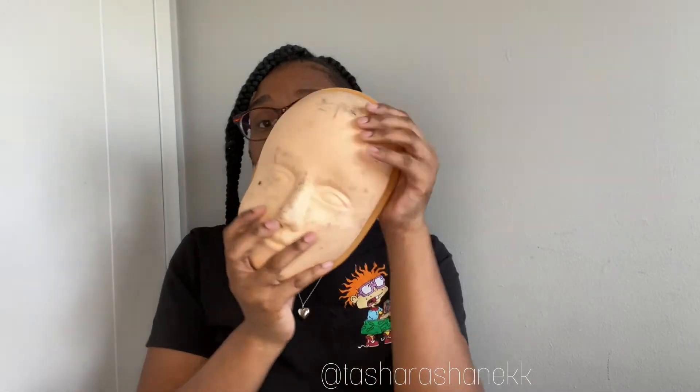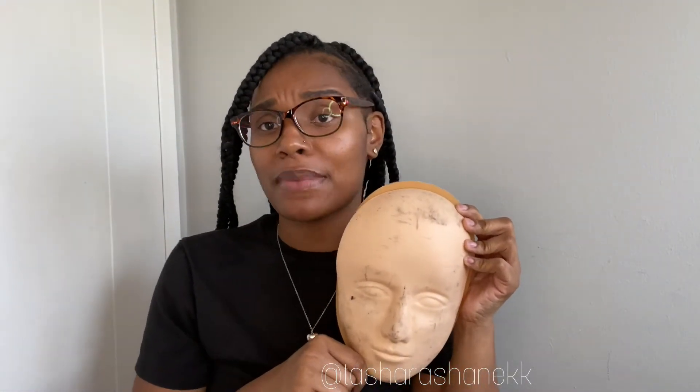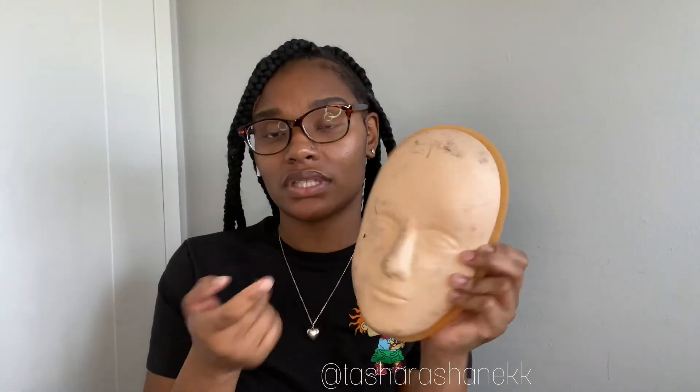It also came with this little latex mannequin head — so this is what I use when my boyfriend doesn't want to let me map on him. I put my stuff on here, use my brow sticker, line it up, and make it look real good. It's how I practice my brow mapping. I love this thing.